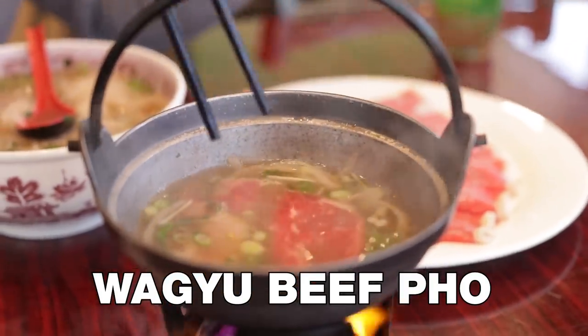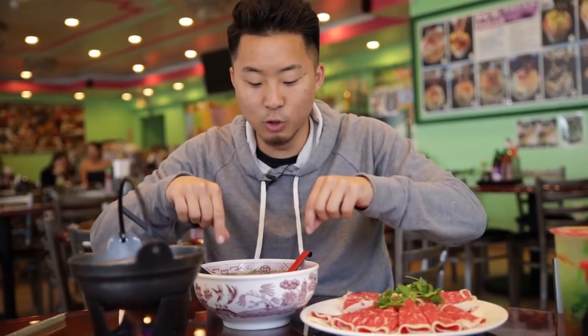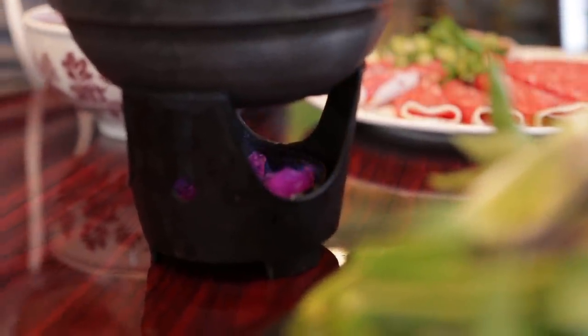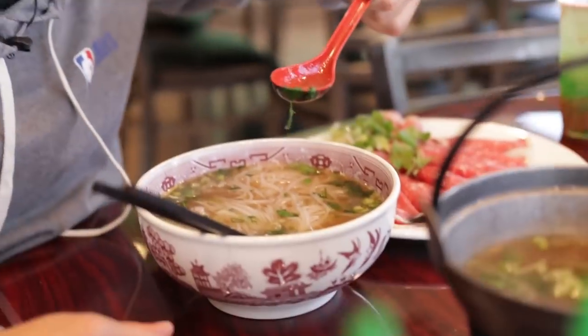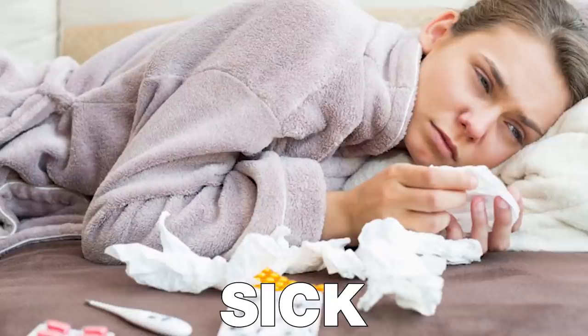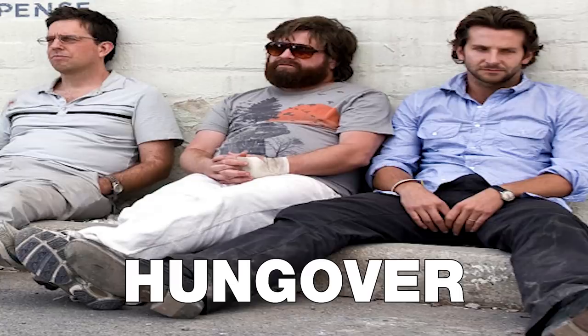Right here we got the Wagyu beef pho. Now obviously Wagyu beef is not a traditional beef you find in Vietnam — that's a Japanese style of beef. This is a certified Australian Wagyu beef. We got the raw beef right here, and we have a separate soup that you're supposed to cook it in because the main soup is not hot enough to cook the beef. So there's a Sterno — that purple gel right there that you light up — keeping it boiling. Let me just try this broth. This broth looks a little bit darker than the lobster broth. Yo, that is super beefy. That is a true, rich, deep beef flavor. It's got a little bit more fat on the top. I could just sip this broth all day. If you're sick you're going to need this. If you're heartbroken you're going to need this. If you're hungover, you're going to need this.